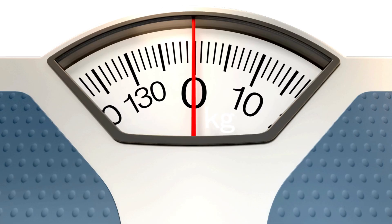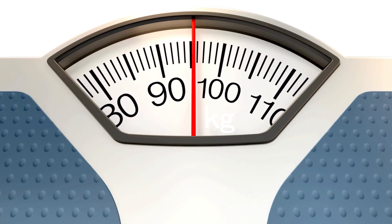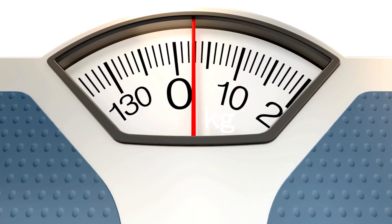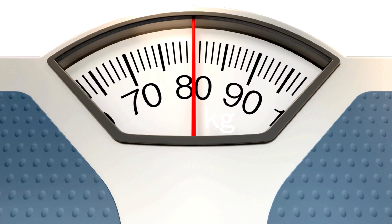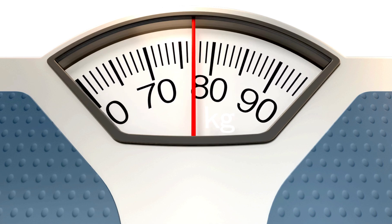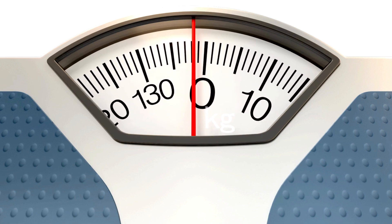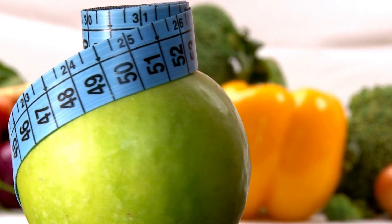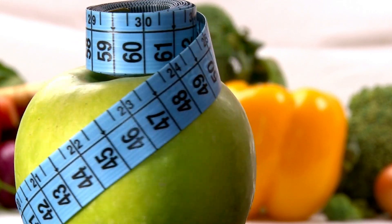5. Diet composition: The choice of fat sources in the keto diet plays a significant role in its effects on cholesterol. It's important to opt for healthy fats such as those found in avocados, olive oil, fatty fish, and nuts, rather than saturated and trans fats, which can have negative impacts on cholesterol levels. 6. Duration of the diet: The effects of the keto diet on cholesterol levels may vary over time, and some individuals may see initial changes that stabilize after some time on the diet. 7. Weight loss: The weight loss associated with the keto diet can, in itself, improve the lipid profile, as weight reduction generally leads to an improvement in cholesterol levels.